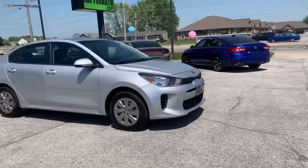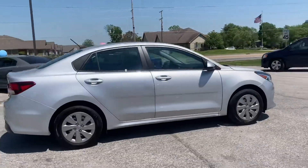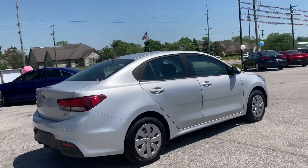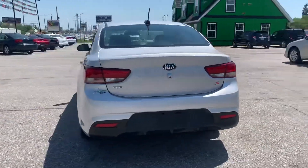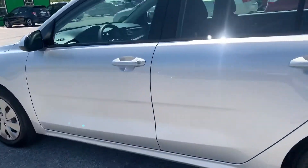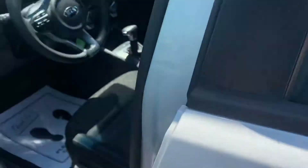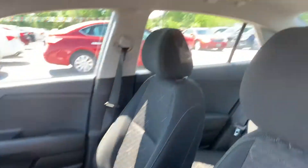Out here with Raptor Automotive. We have a 2018 Kia Rio S. This one has keyless entry, power windows, locks and mirrors, and cloth interior.